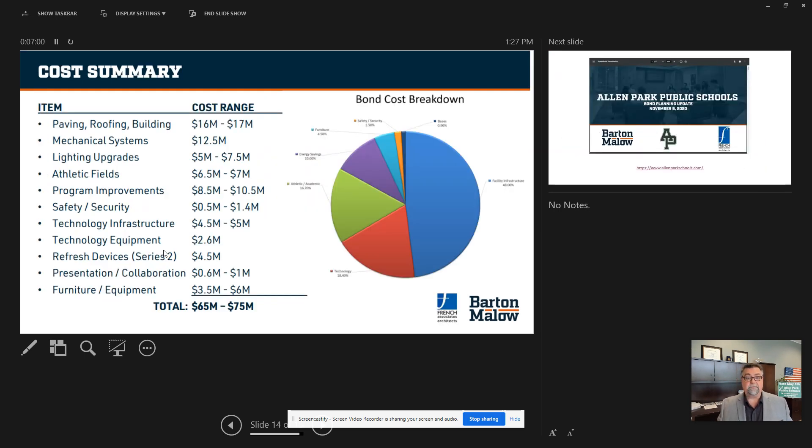Here's the program summary costs — the big-ticket items: paving, roofing, and buildings are about $17 million; mechanical systems about $12.5 million; lighting upgrades alone $7.5 million; athletic fields up to $7 million; program improvements $10.5 million; safety and security $1.4 million; technology infrastructure up to $5 million; technology equipment $2.6 million; refreshing all technology devices about $4.5 million; presentation and collaboration workstations $1 million; and furniture and equipment district-wide about $6 million. That total is between $65 to $75 million on our cost breakdown.